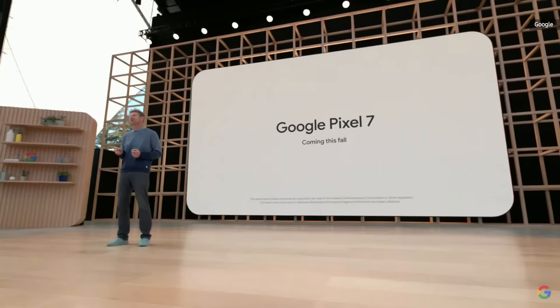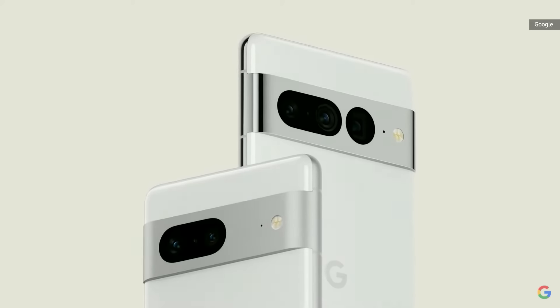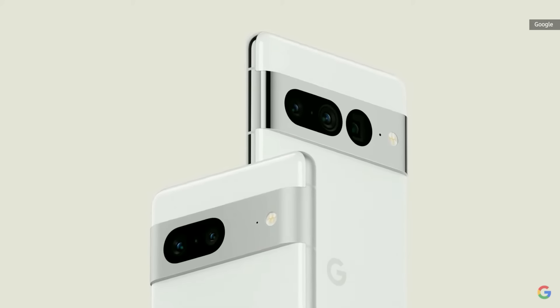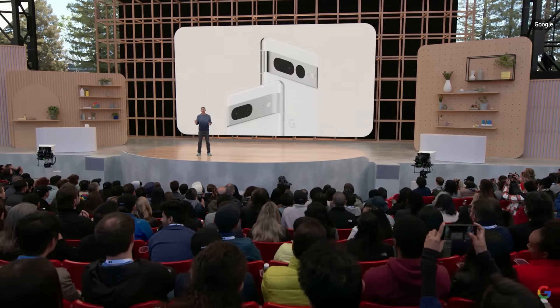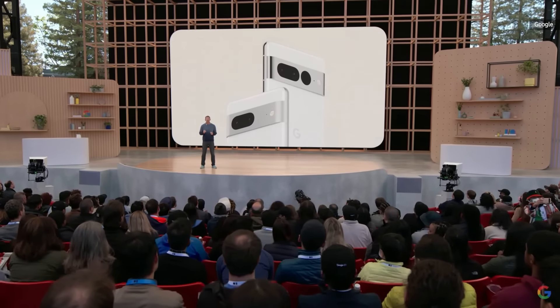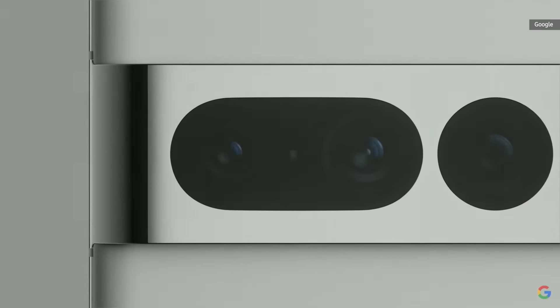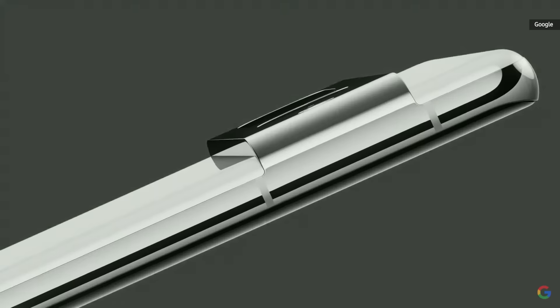For those who want the latest, greatest, and fastest, we're also working on our next-generation Pixel 7 phones. Here's a first look at the Pixel 7 and Pixel 7 Pro. You can see that we've extended the aluminum finish to the entire camera bar for the next evolution of the Pixel design language. The housing and camera bar are made from a single piece of 100% recycled aluminum. The gorgeous Pixel 7 Pro and its triple camera system sets a completely new standard for photography, performance, and design.